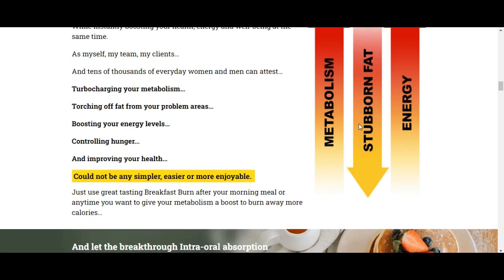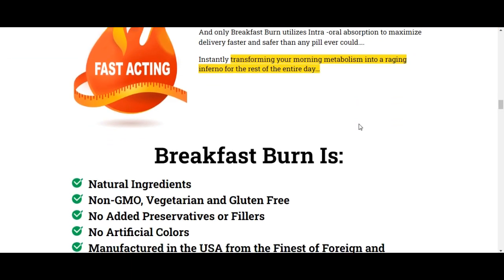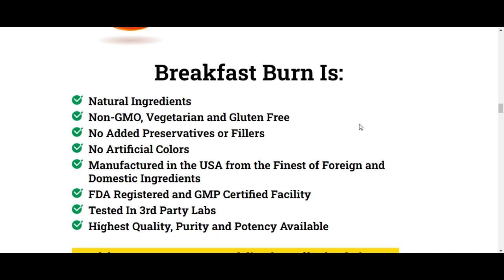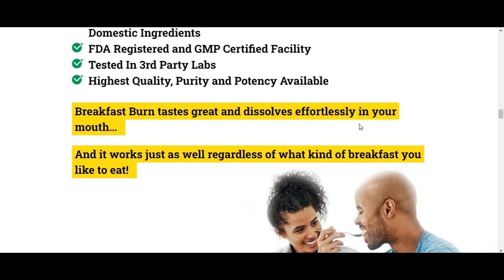According to the makers of Breakfast Burn, the supplement will increase resting metabolic rate and increase fat burning, helping you target weight loss from two angles. By increasing metabolic rate, Breakfast Burn increases the number of calories you burn at rest. By increasing fat burning, Breakfast Burn forces your body to release stubborn fat.